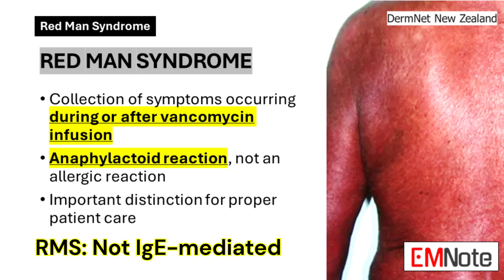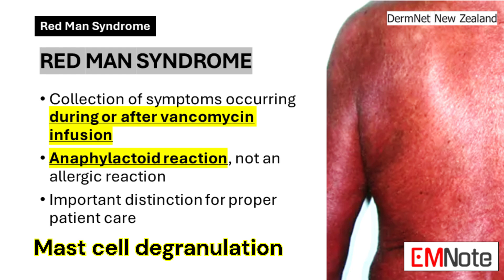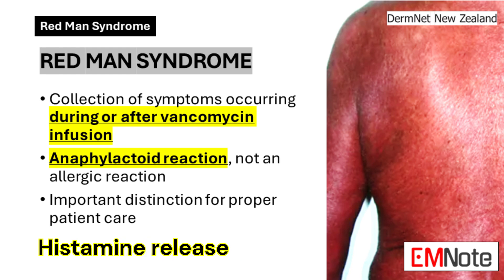Unlike true allergic reactions, which involve IgE antibodies, anaphylactoid reactions are caused by direct mast cell degranulation, leading to the release of histamine and other inflammatory mediators.